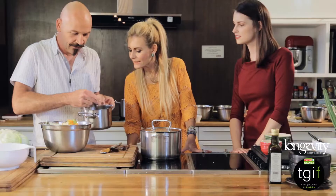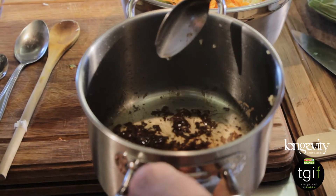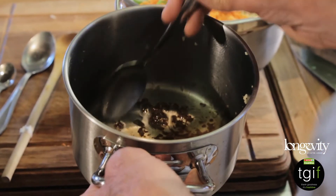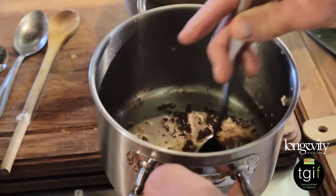You start the dressing well before you make the dish because you want it to cool down. As soon as you put hot stuff on veggies, they start wilting. In the dressing we have simmered together: peanut oil — if you have a peanut allergy, you could use canola oil or sunflower oil instead. Canola oil is a great option; it's very similar to olive oil but cheaper.